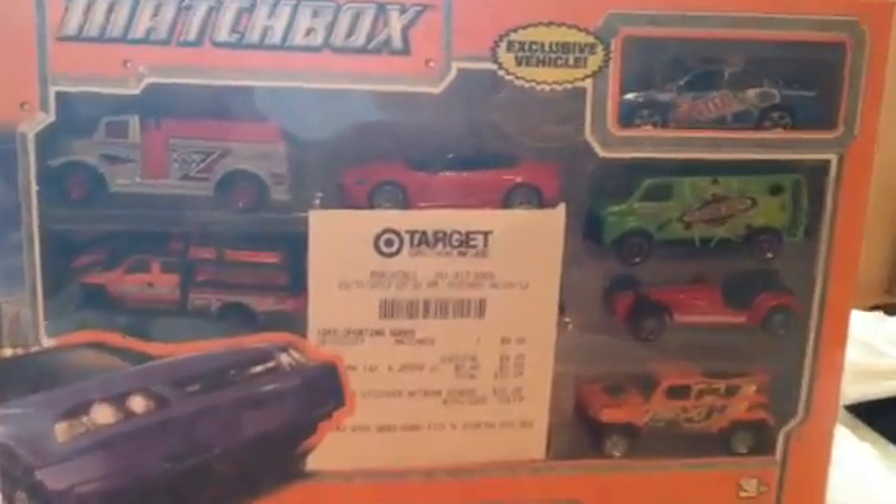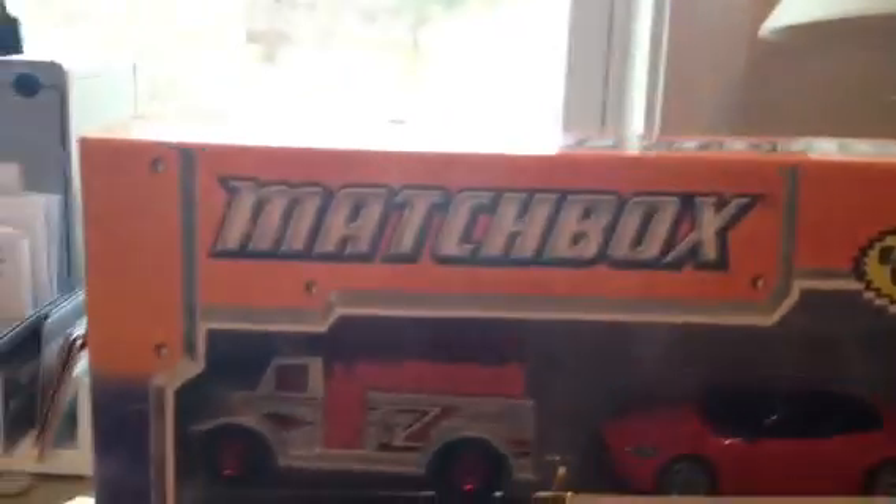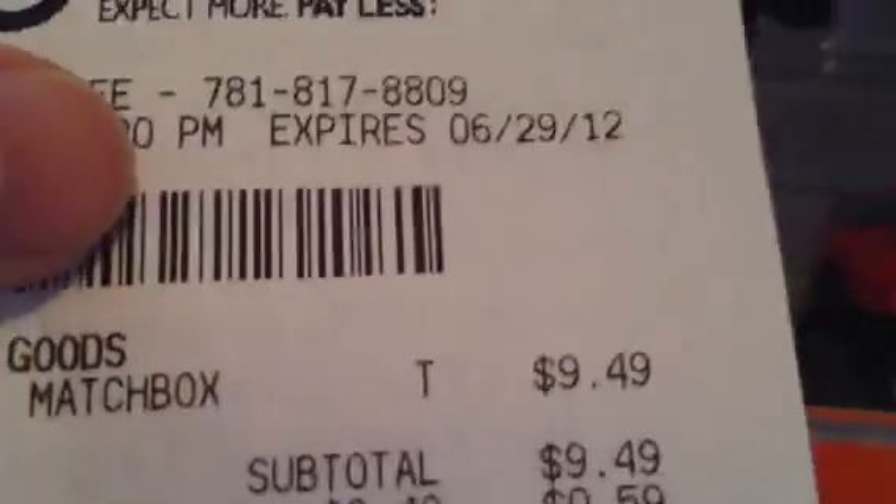DiacastMedia here, and today I got the new 2012 Matchbox gift pack with the long-awaited F-350. $9.49 — a little pricey — but it's my chance to get this vehicle. Couldn't pass it up.